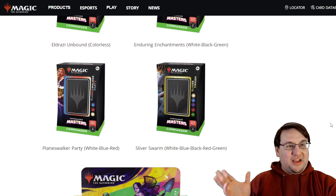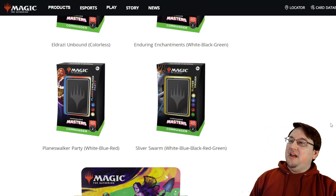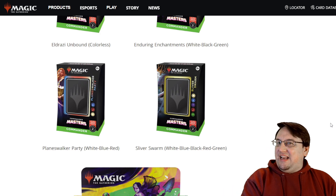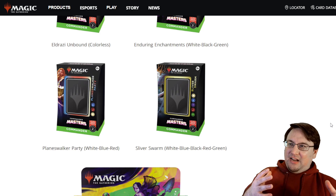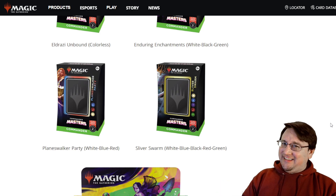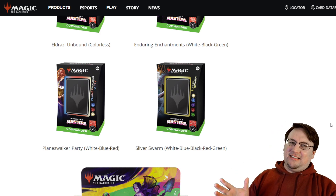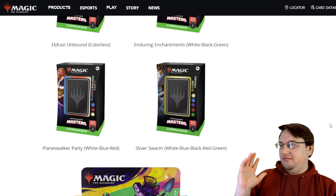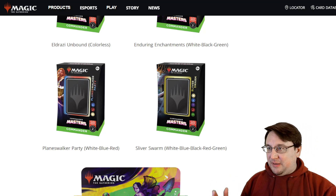The other two pre-con decks are a Sliver Swarm — a five-color Sliver deck — and Planeswalker Party, a Jeskai Planeswalker deck. I'm curious whether that's just a cute name for a straightforward Super Friends list, or if it actually involves the party mechanic from Zendikar Rising. I would be very surprised if it does, but it'll be interesting to see. So the four themes are Super Friends, Slivers, Enchantments, and Eldrazi — cool themes with interesting color choices.